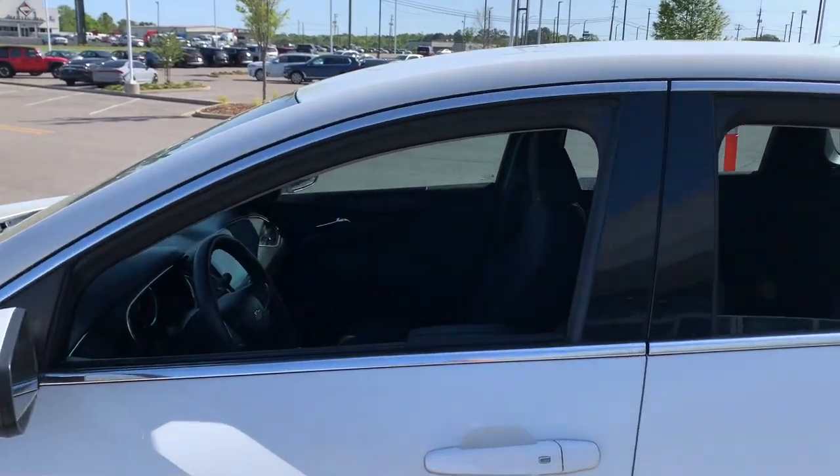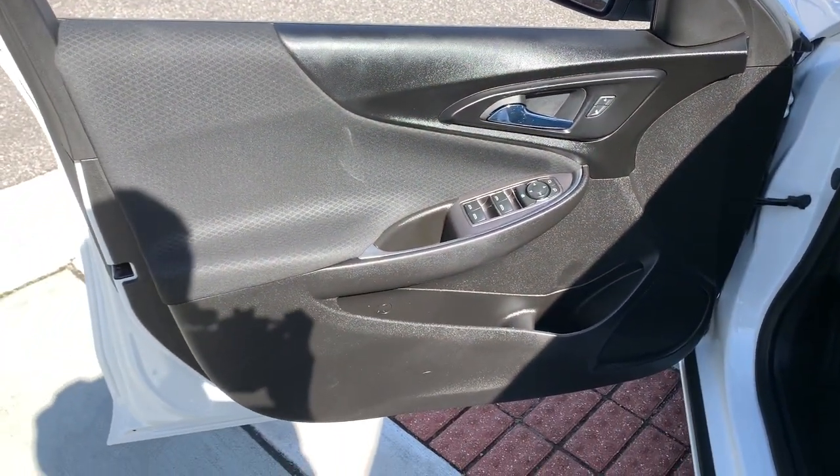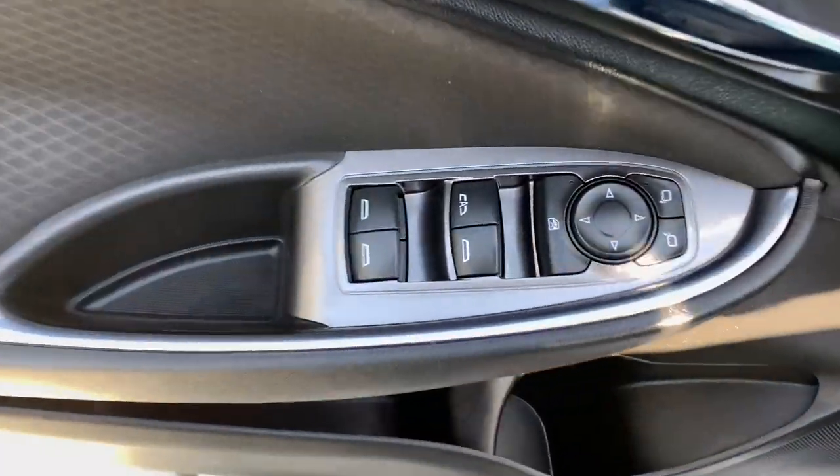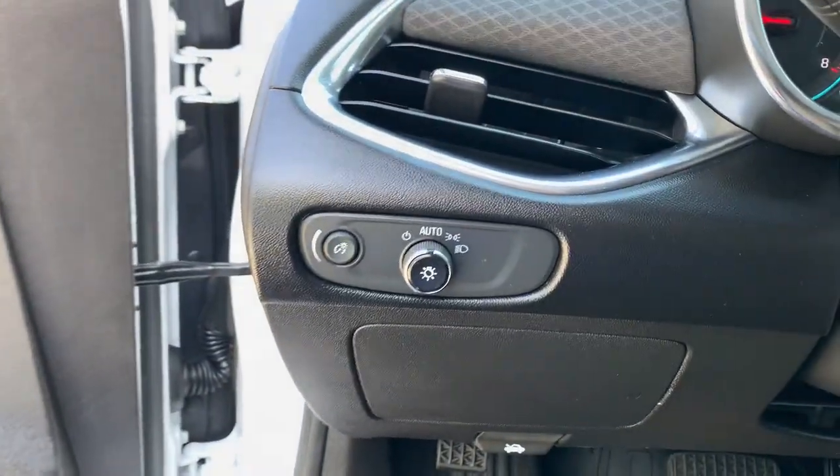The following are some of this vehicle's highlighted options: keyless entry, aluminum wheels, electronic stability control, rear spoiler, auto-dimming rear view mirror, intermittent wipers, trip computer, bucket seats, power windows, four-wheel disc brakes.